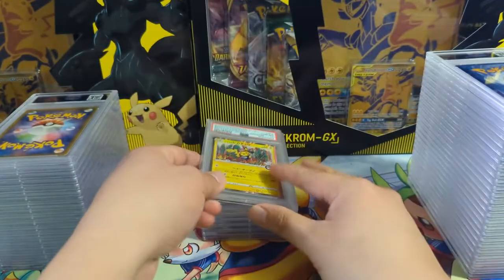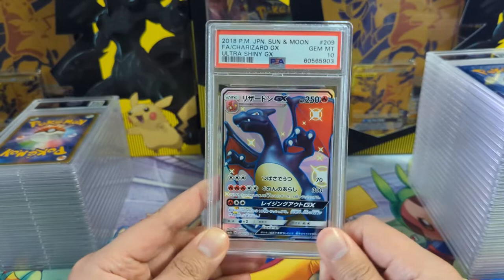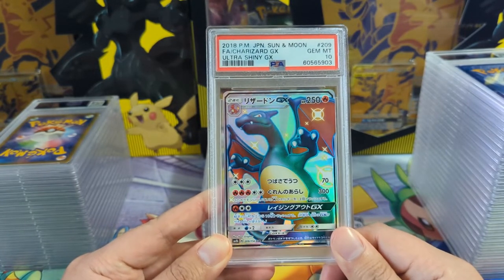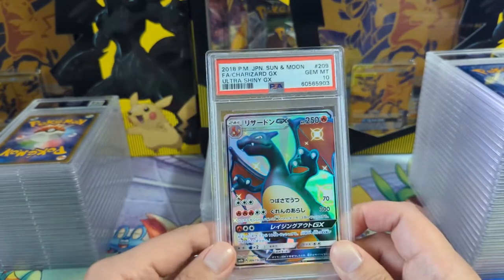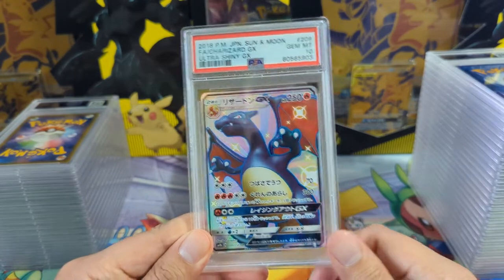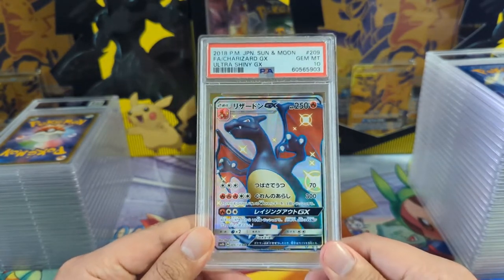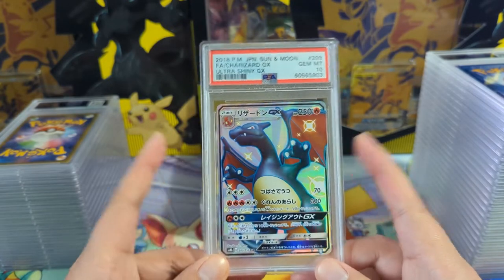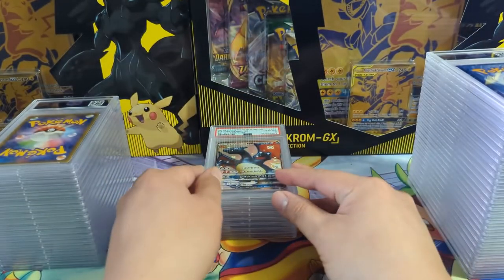Got another PSA 10. The Ultra Shiny GX - the Japanese version - Hidden Fates came out a year before, so for a long time these were the only way to get these shinies. Eventually it came to English, but Japanese has a very special place and kind of sentimental value for me. Very happy to get another 10.